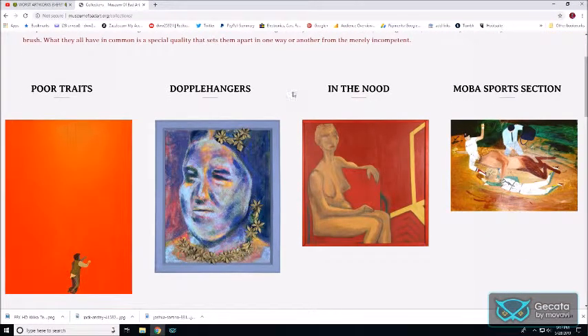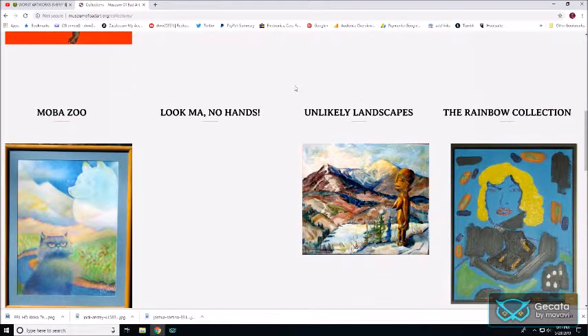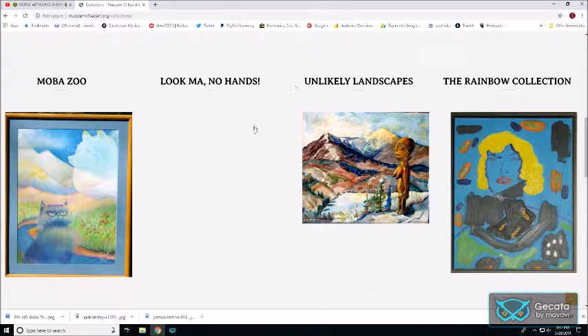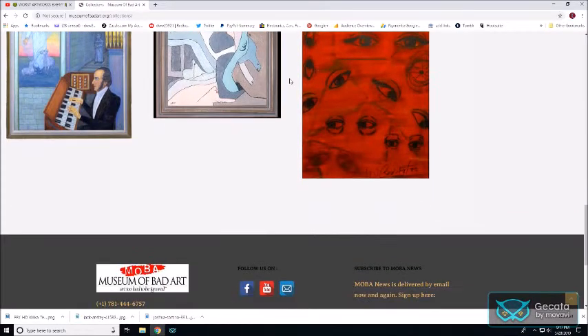The categories here include Portraits, Doppelgangers, In the Nude — spelled N-O-O-D — MOBA Sports, Session, MOBA Zoo, Look Ma No Hands, Unlikely Landscapes, The Rainbow Collection, Oozing My Religion, and Unseen Forces.